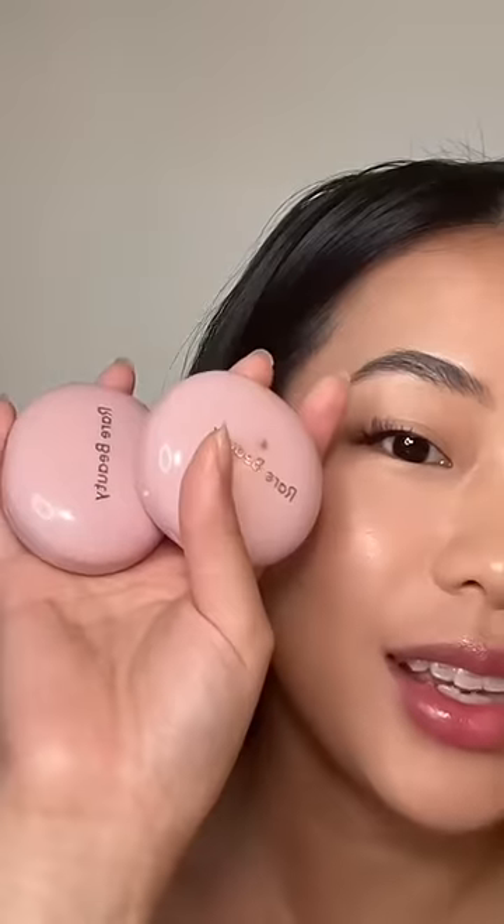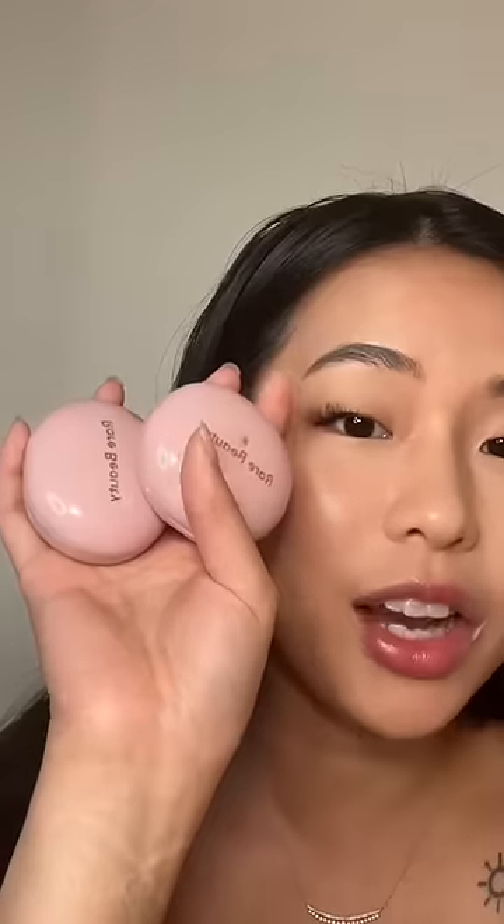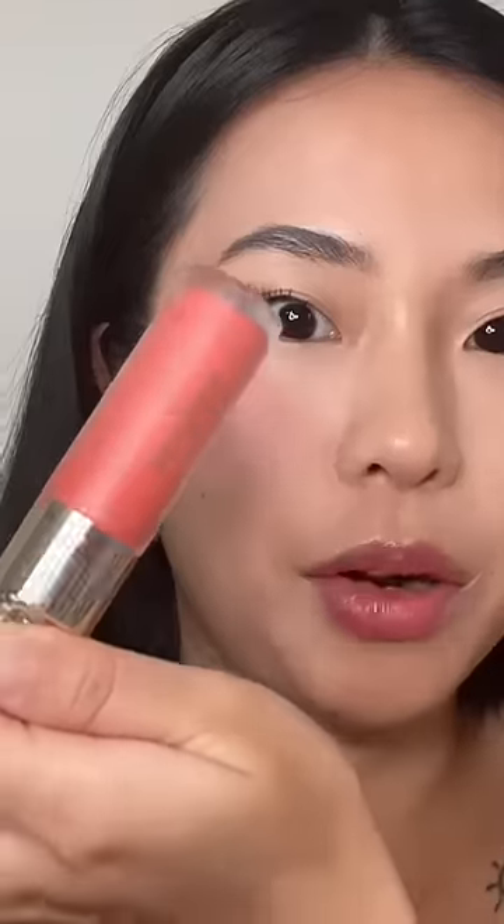Finally somebody told the truth — these have been sitting in my makeup drawer untouched for a reason. I have really cute packaging, but I just don't see a lot of pigment in them. It would be really good for anyone that is just getting into makeup and doesn't really know how to use one of these blushes.